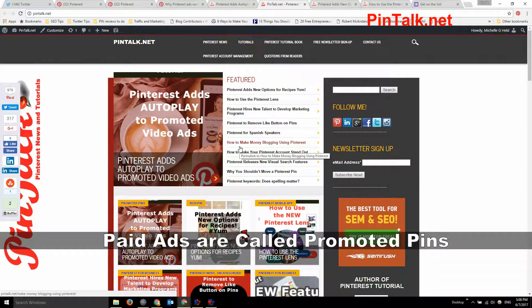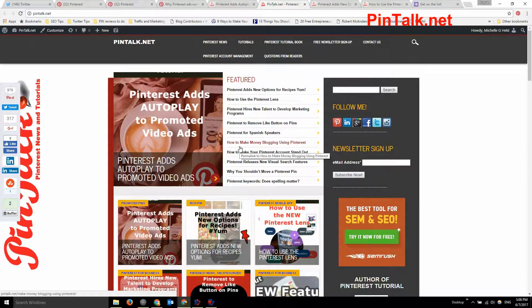So if you know Pinterest, you know that their paid ads are referred to as promoted pins, and there's a video option — mostly for bigger brands right now — but they are going to go to autoplay.